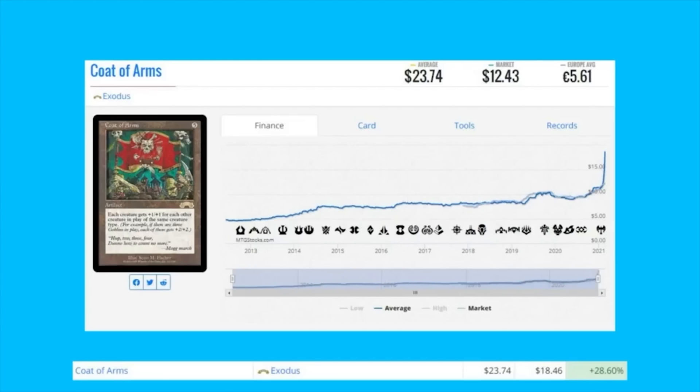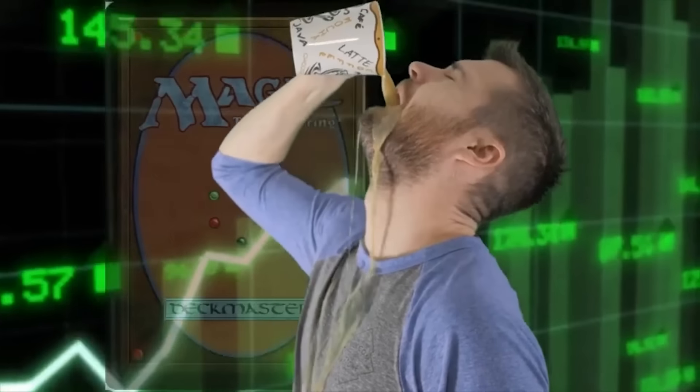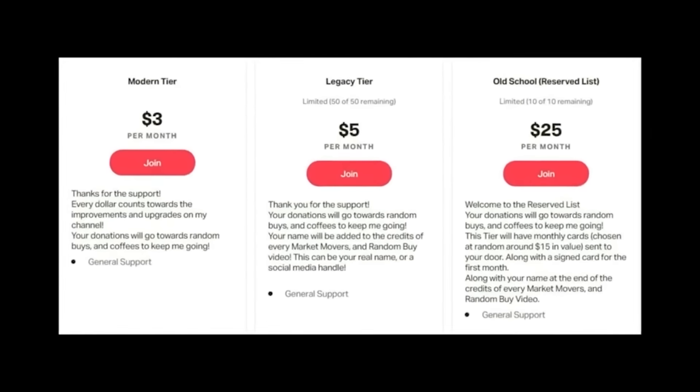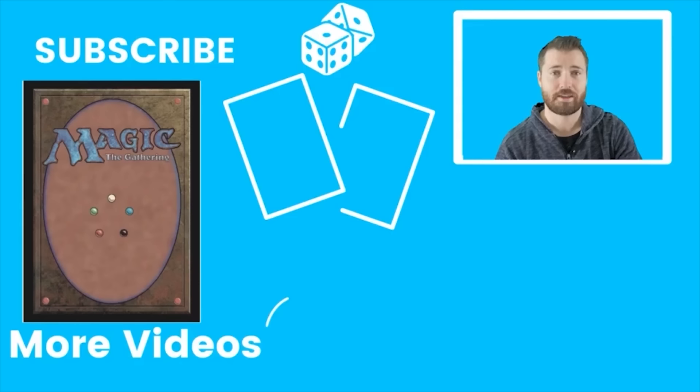Being a patron will help me produce more Market Movers and contribute to my random buys and coffee fund — I drink a lot of coffee for these videos. There's a link in the description with all the tiers and what you get in each. If you're not interested in joining, please subscribe, like, leave a comment, and I'll see you in the next video.